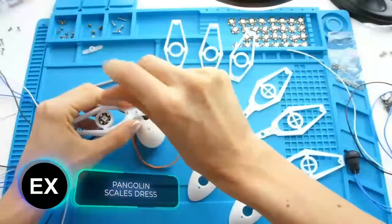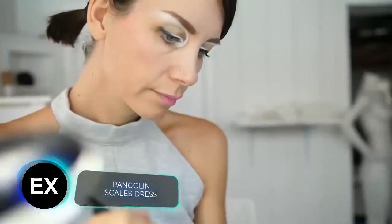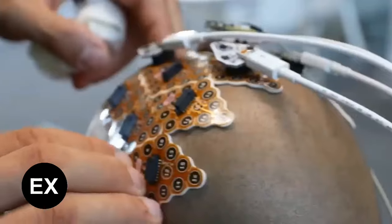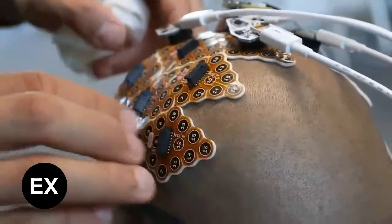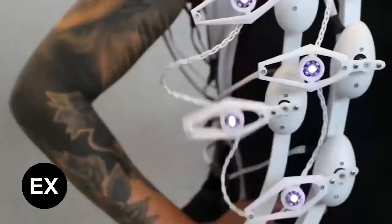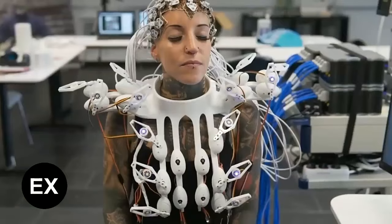What could a designer, nanotechnology experts, and microchip reduction specialists make together? Something like this unusual dress. It can read the brainwaves of the wearer, analyze them, and change the appearance based on the received data. The name of this incredible garment is the Pangolin, as the scales of this mammal resemble the scales of the dress.